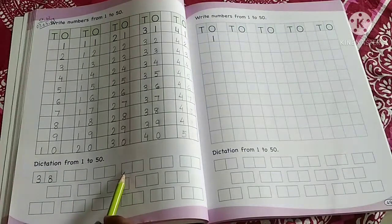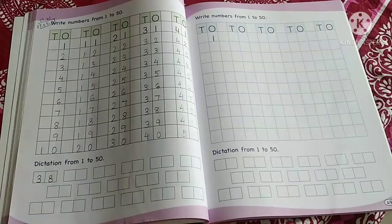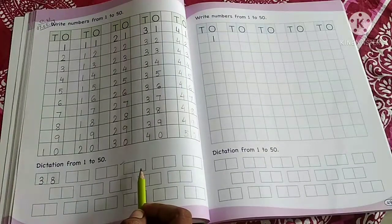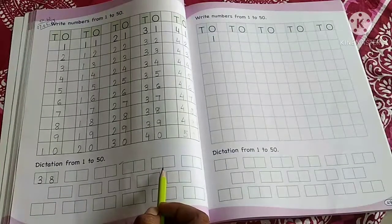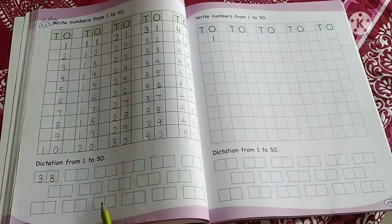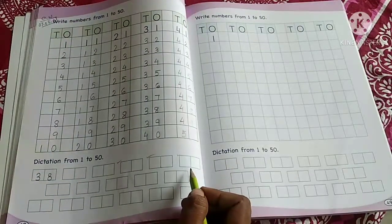Now the next number to write here is 44. Here you will write 44. Now the next number is 32 — write 32 in this box. Tell me, is 32 double digit or single digit? Double digit. Very good. Next, write here 20.